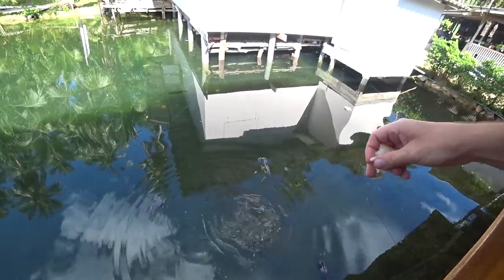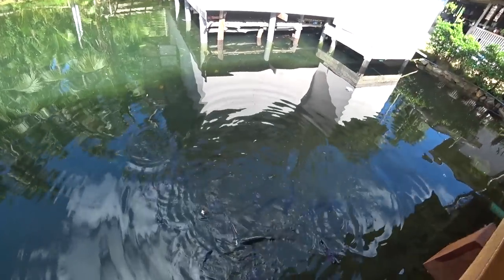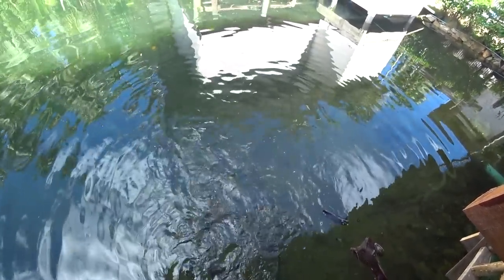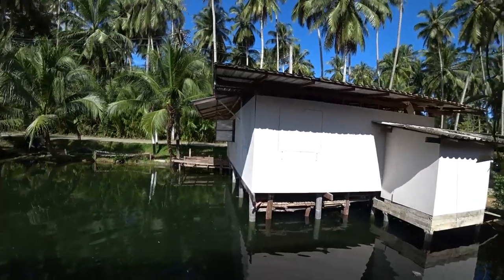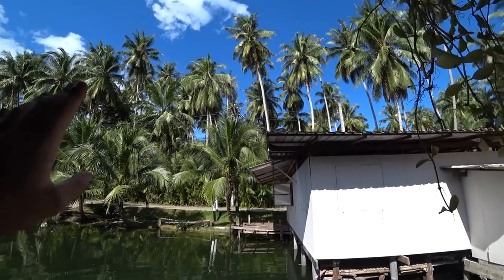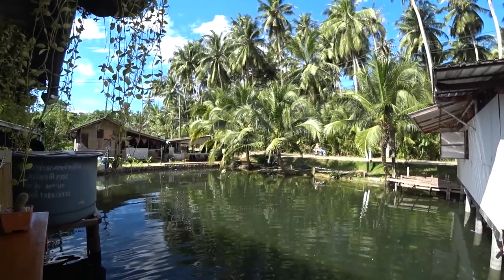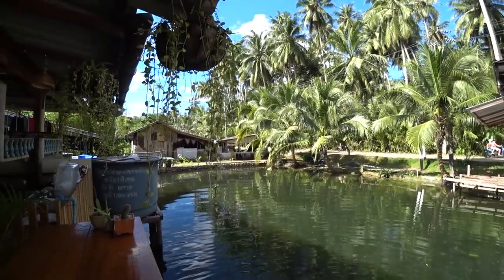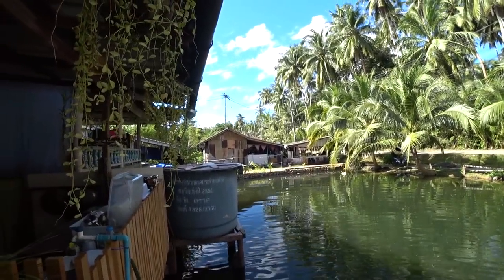This water here connects with the ocean so we get some interesting ocean fish down here. There's loads of them - they'll be in a feeding frenzy now. Just look at how beautiful this place is, it's so chilled out. There's huge palm trees, the sun's beaming. It's such a nice day. Wow, I love it here.